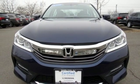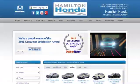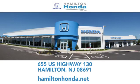See it for yourself when you take it for a test drive. At Hamilton Honda our goal is to exceed your expectations each and every time you visit. Check us out online or stop in today. We're conveniently located at 655 U.S. Highway 130 in Hamilton.